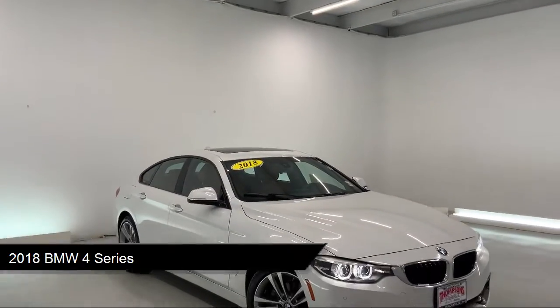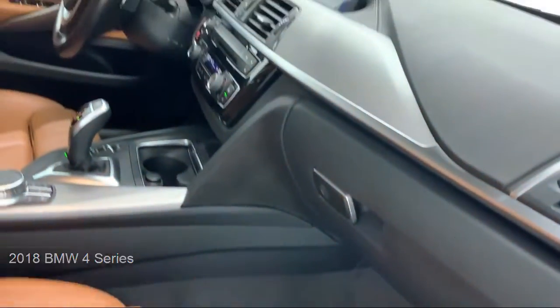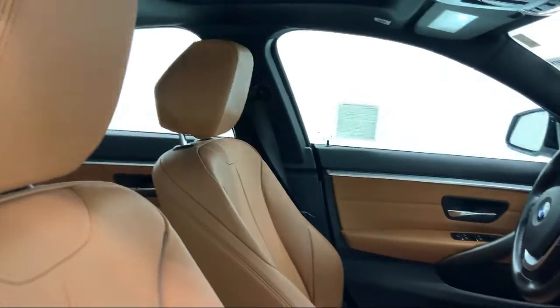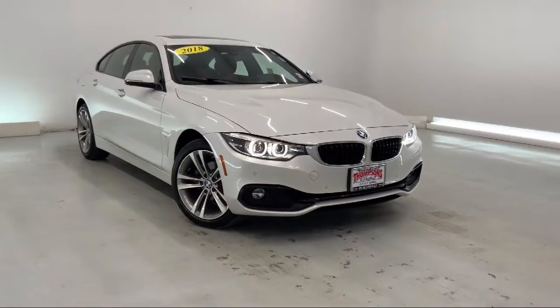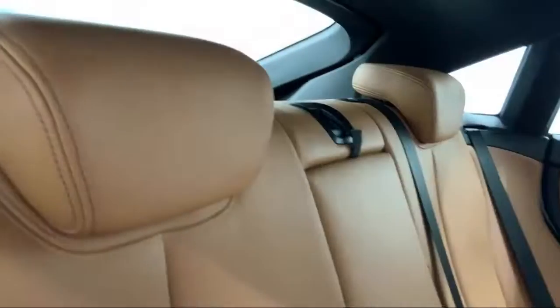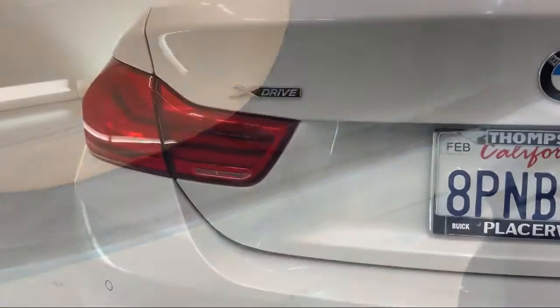It comes equipped with premium synthetic seats, smart device integration, genuine wood dashboard insert, sports seats, split fold-down rear seat, LED headlights, auto-leveling headlights, all-wheel drive, Sensatec leatherette upholstery, and a powerful and efficient turbocharged engine, and has less than 20,000 miles on the odometer.